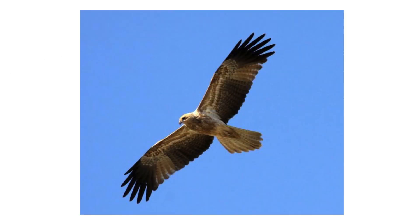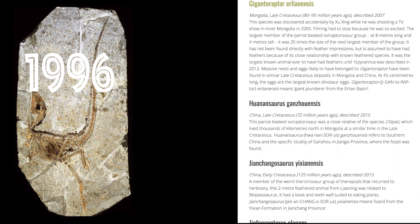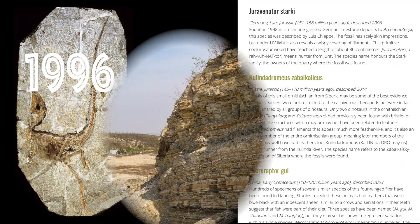Eventually, as in birds in the modern era, the ability to perform powered flight was obtained. Since 1996, we have uncovered about 50 different dinosaurs with direct evidence of feathers, most of them coming from the Liaoning province in China.